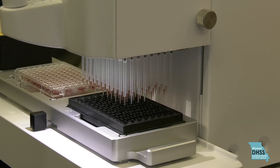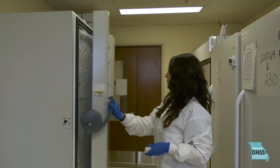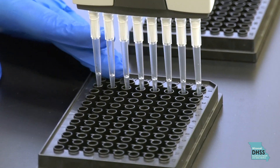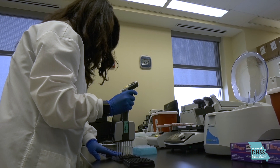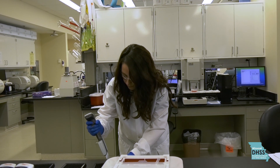My name is Heather and I work at the Missouri State Public Health Lab in newborn screening. I oversee the Crabbe and Hunter testing portion of that. A normal day starts out by sorting and opening and inspecting the samples that come in. After that's complete, we start punching our samples into our 96-well plates, and then we proceed with the testing across the various platforms.